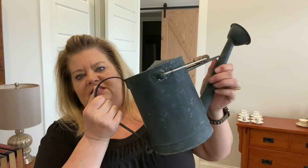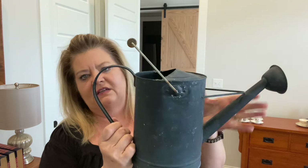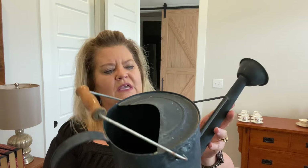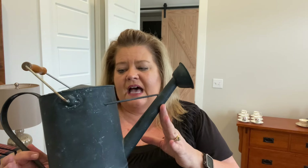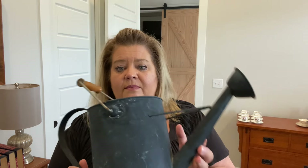Remember to stay tuned because I'm going to show you how I price my items using the label maker the company sent me. This is such a cute watering can that I thrifted — it's got a wooden handle, really cute. I'm not doing anything to this; I like the finish it has. I cleaned it up and it's going to go in my booth.